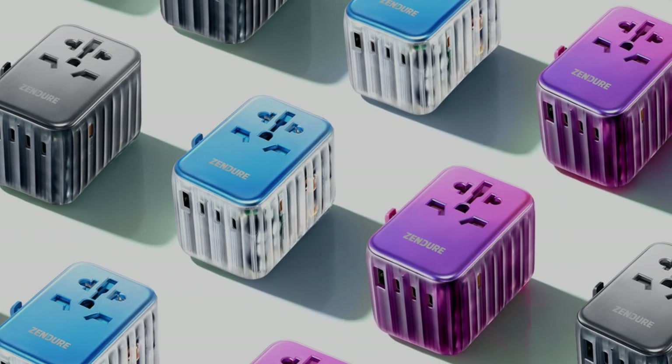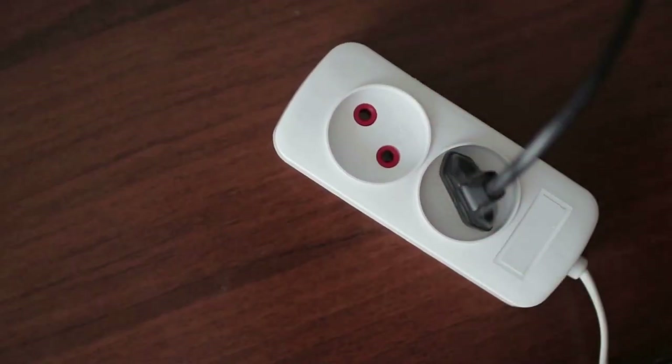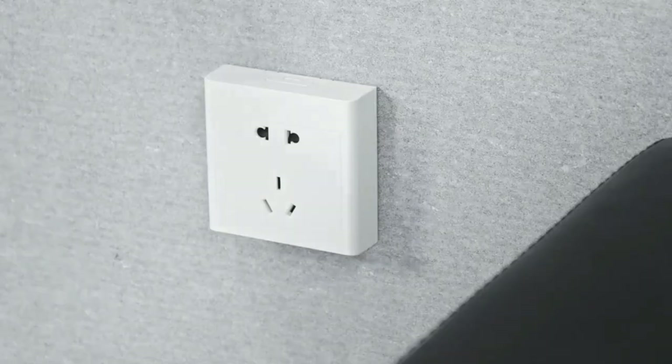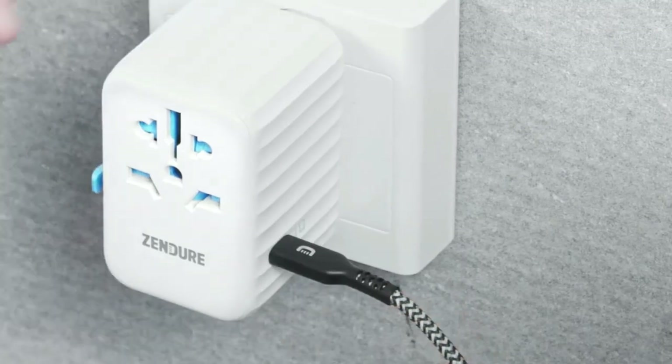One thing that the world hasn't agreed on is the power socket. Each country may have a different power socket, which forces international travelers to buy an adapter for every country they want to visit. However, Zendure Passport 3 ensures this is just a one-time purchase.